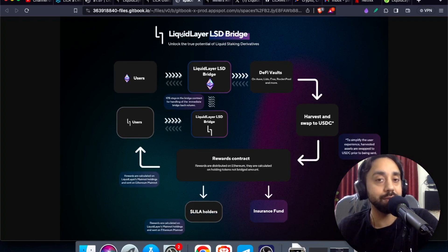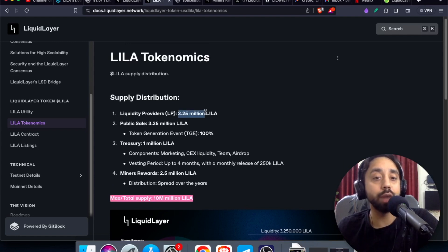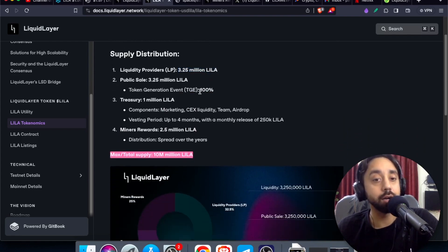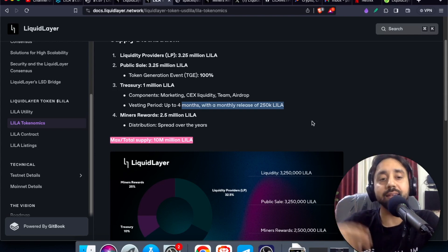So here's the purpose of Lila token: gas fee, governance, staking and rewards — and of course rewards are everyone's favorites. So this is about the token utility and tokenomics. Maximum supply is just 10 million tokens. Right now, LP is holding 3.25 million tokens only on Uniswap. Public sale is 3.25 million, which is 100% unlocked. Treasuries hold 1 million Lila, which is used in marketing, centralized exchange listing, team, airdrop — with a vesting period up to four months with a monthly release of 250K Lila tokens. So the smartest way to buy this token is right now on a decentralized exchange, because this token is not yet listed on a centralized exchange.